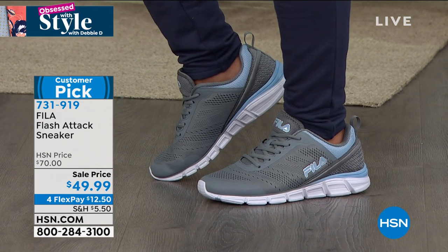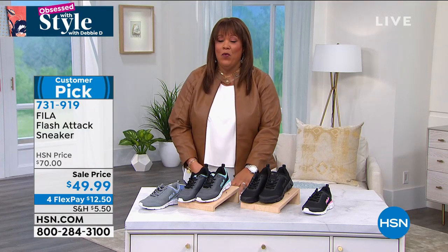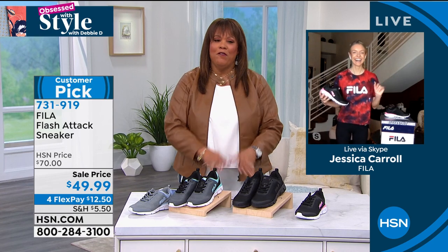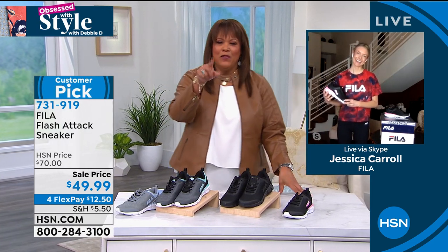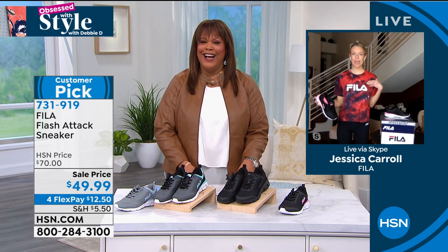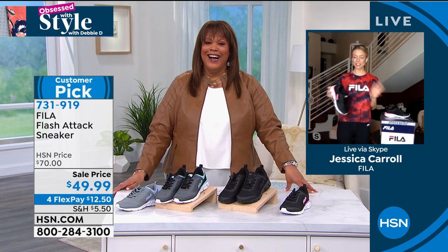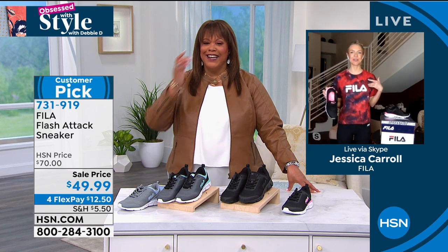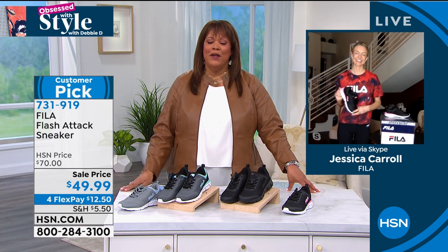$12.50 to get that home. Thank you so much, Jessica. Let me tell you — the apparel is so cute, and we do have some men's shoes too. So definitely go to the website and check out the cute apparel and all the shoes for the whole family. Thank you so much, have a wonderful day.